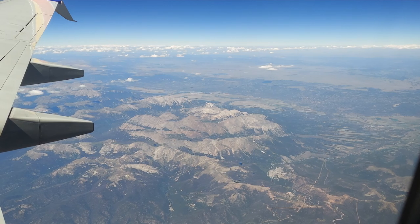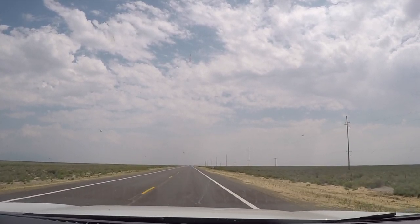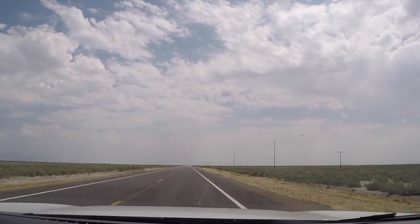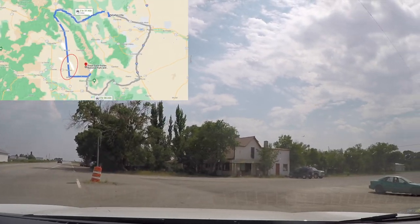The interesting thing about driving on these roads is you can't see where the road ends — the front looks like it's flooded with water, you get a mirage kind of look. Moscow, Colorado — we'll pop some gas in case we run out here.